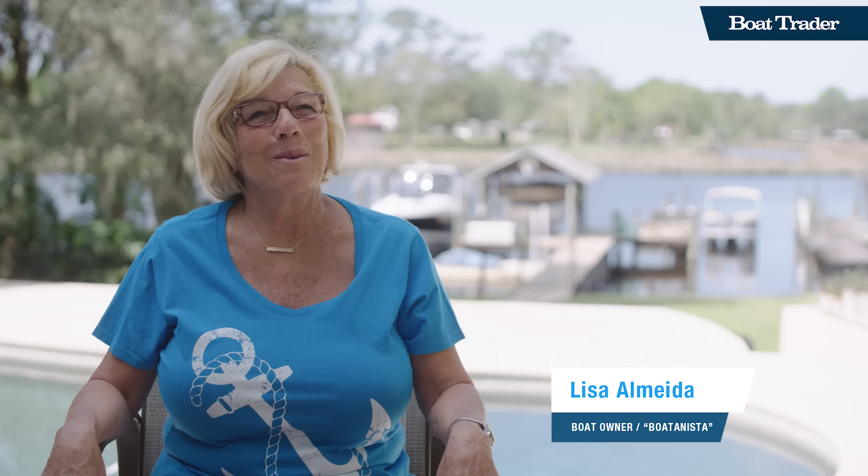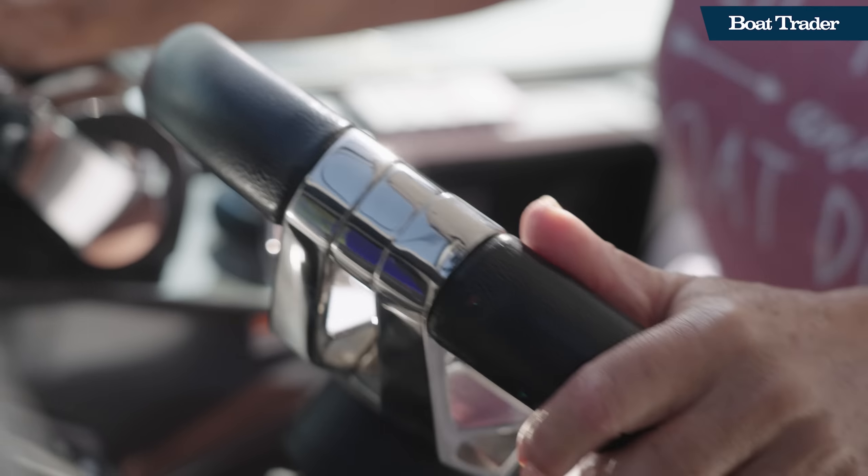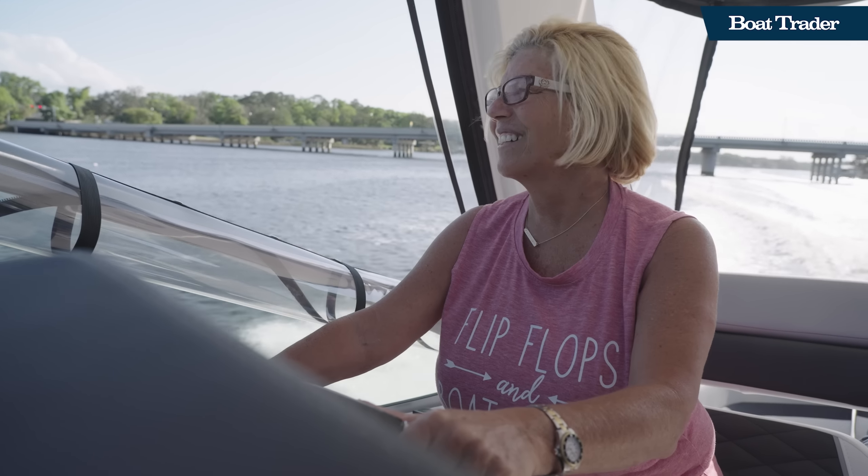Hi, I'm Lisa Almeda, the Boatinista, and I'm the franchise owner for Freedom Boat Club Jacksonville, St. Augustine, and Julington Creek. I am a born and raised Floridian, and I love boating.